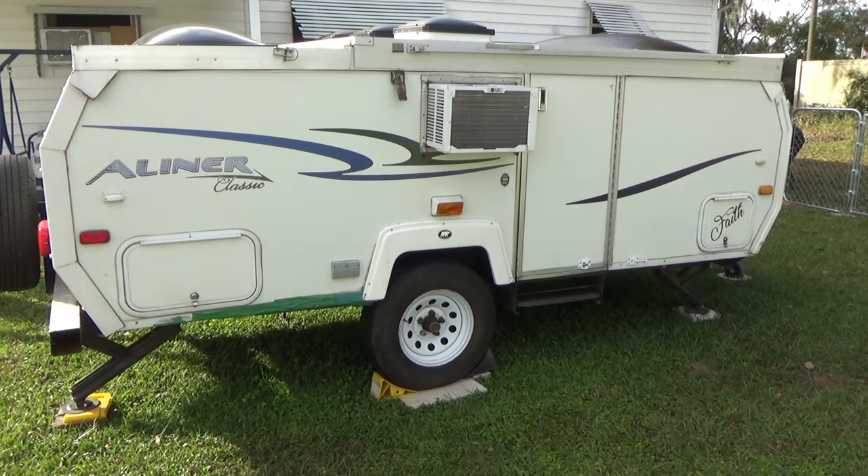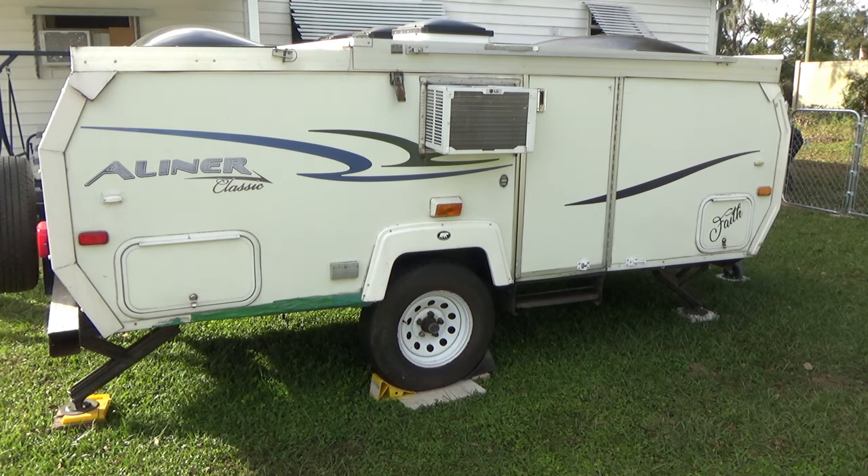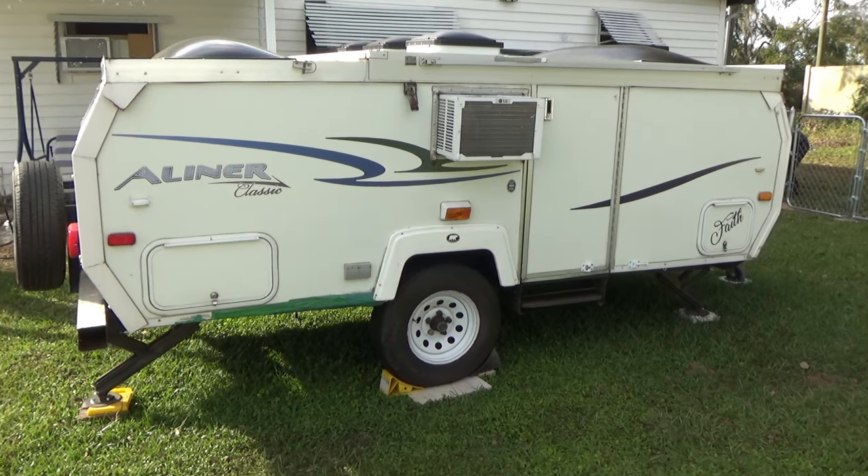The camper has been closed for two weeks. We closed it two weeks ago after we had backyard camping with the girls. As we closed it, we heard an explosion — we have no idea what happened in there. This is the first time we're gonna open it and see what happened. Hopefully it's nothing too bad. Let's do this.